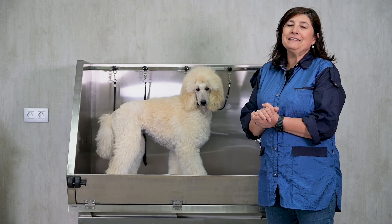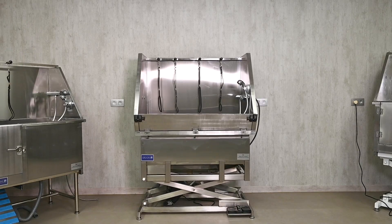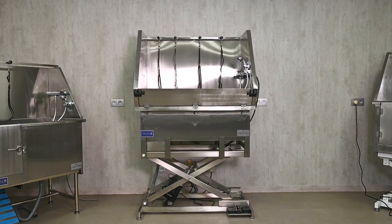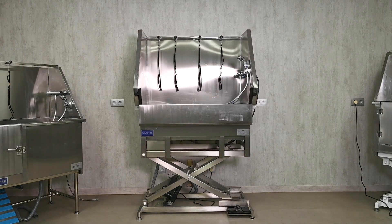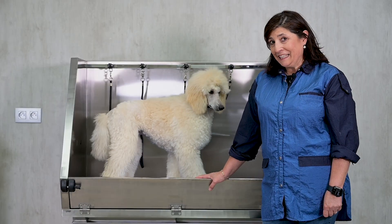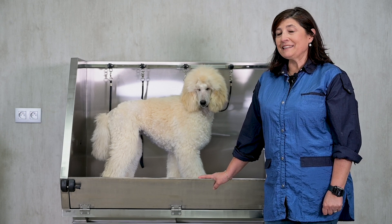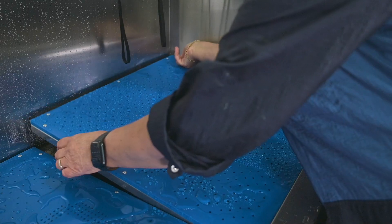Hello, today I'm introducing the GroomX Deluxe Stainless Steel Bath — the ultimate solution for professional dog groomers seeking comfort and functionality. This totally stainless steel bath is engineered to make your grooming sessions as effortless as possible.